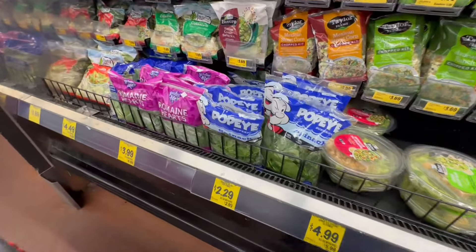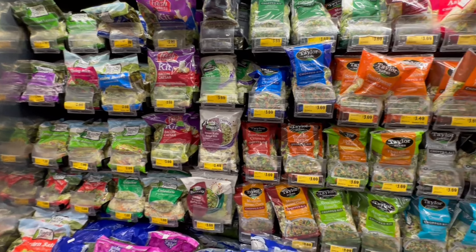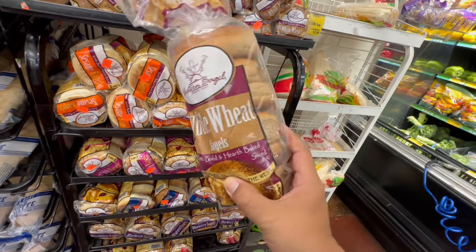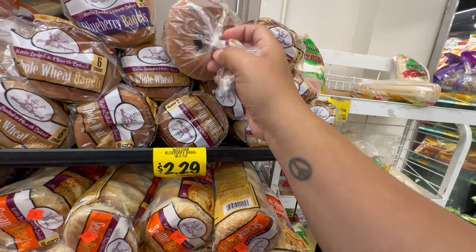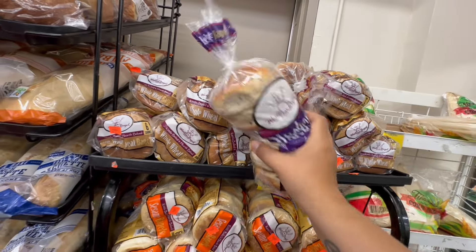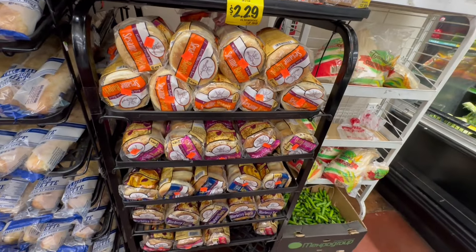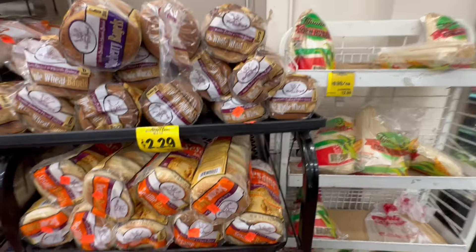I remember this cream cheese — we used to buy these at $1.99. They are $2.29 here. Since I grabbed cream cheese, now I've got to get bagels — that's how they get you. These are $2.29, the whole wheat bagels. Always look for those expiration dates. One time I bought sourdough bread here and two days later it was going moldy. I'm not seeing the expiration date on these, so I'll hold off and keep looking.